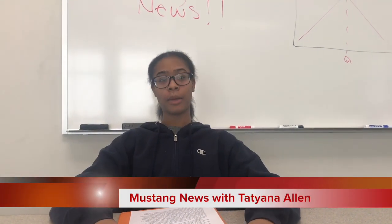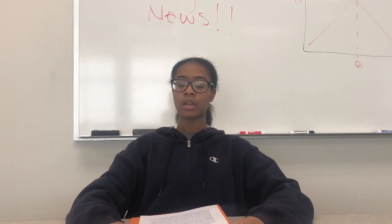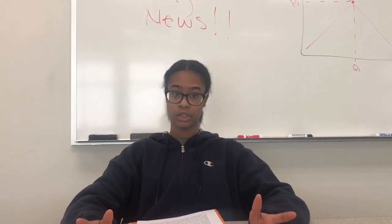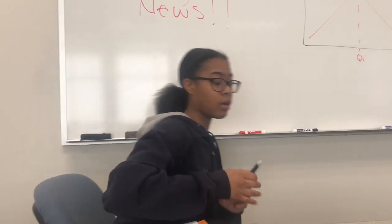Hi, I'm Tatiana Allen and welcome back to the Mustang News. Today we'll be talking about concepts that lead to supply and demand in the shoe industry. The demand for shoes has been on the rise, which has caused an increase in price. We can go over to the board and I can show you what that all means.